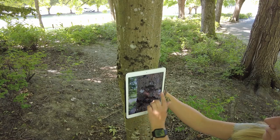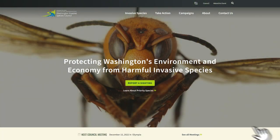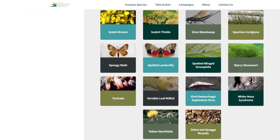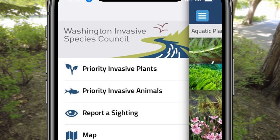If you suspect you see Spotted Lanternfly, please report it. See it, snap it, send it. You might see it in its different nymph stages, as an adult, or even as an egg mass. When reporting, note the location, take a picture, and send that to the Washington Invasive Species Council. There are several ways to send in a report — you can go online to their website or use their automated app.